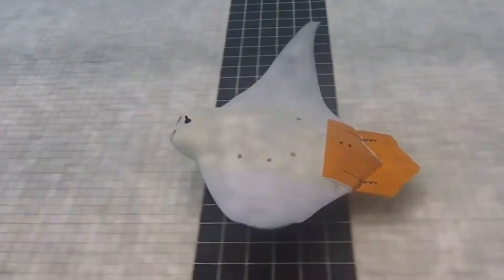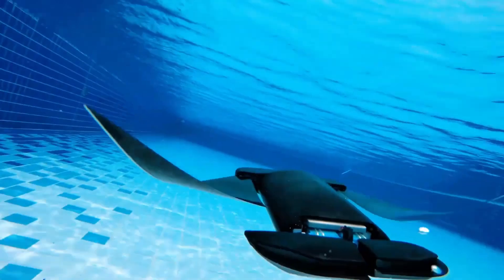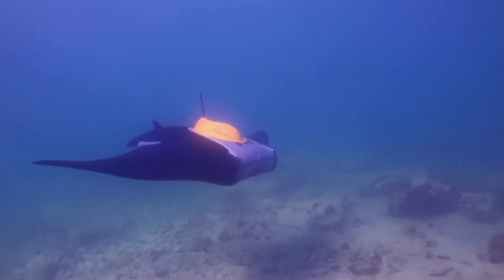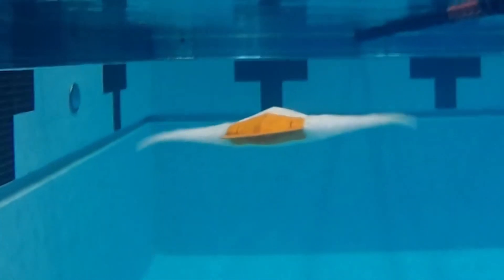In the future, it could play a key role in underwater surveillance. The creation of Manta Droid was the result of two years of intensive research, including detailed fluid dynamics analysis and over 40 fin prototypes. The final design features flexible pectoral fins made from PVC sheets, providing excellent maneuverability and efficient swimming performance, as demonstrated in pool tests.